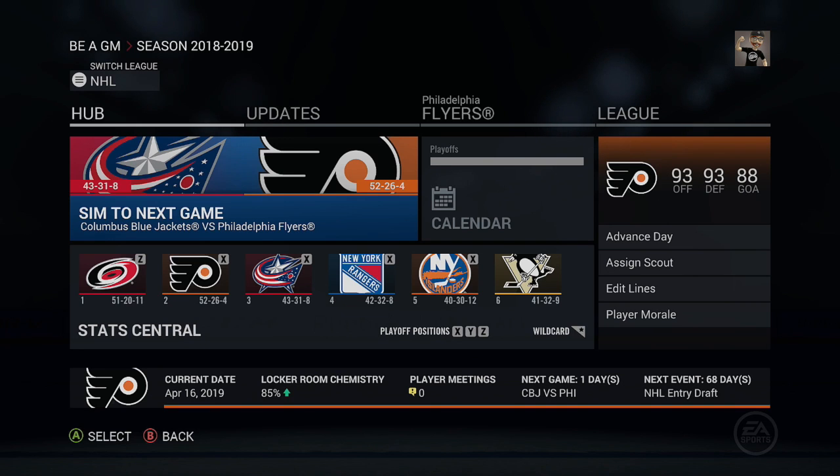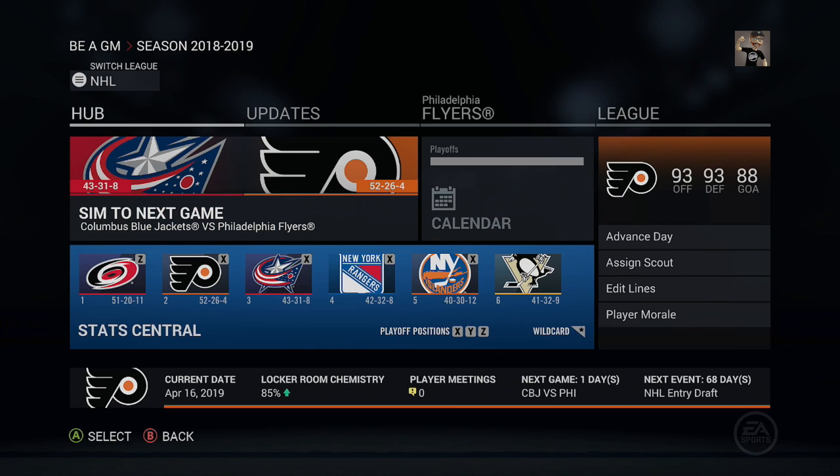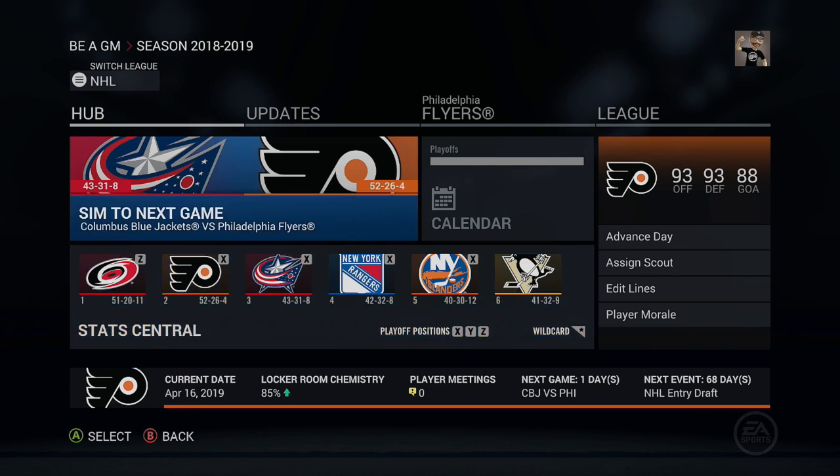Hey guys, Bojo here and we are back for NHL 16 Be a GM following the Philadelphia Flyers. We are starting our Year 4 playoff run in round number one against the Columbus Blue Jackets. We ended last video finishing Year 4 with a record of 52-26-4, a 2.0 win-loss ratio on the year. Despite more wins than Carolina, the Hurricanes' overtime losses gave them the President's Trophy and first seed, so we're sitting as the second seed.